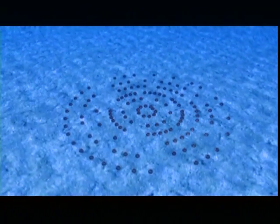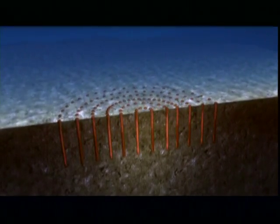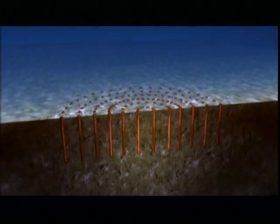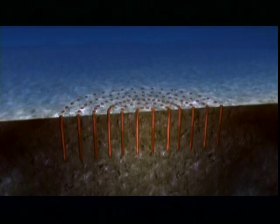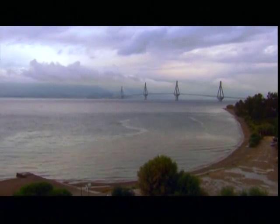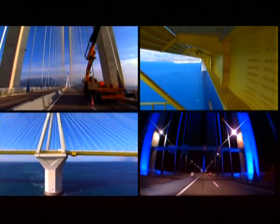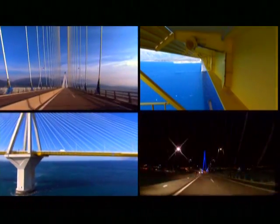Vinci engineers return to the drawing board and emerge with an even bolder plan. Their idea: strengthen the sea bottom by embedding 100-foot-long metal cylinders — hundreds of them under each tower. In an earthquake, the pipes should hold the soil firm. It has never been tried, and no one even knows exactly how to do it. But the plan is convincing, and Vinci wins the contract. The Greek government imposes a tough condition: the bridge must be completed in five years, or the builders must pay huge financial penalties.